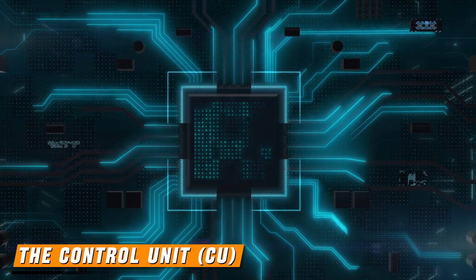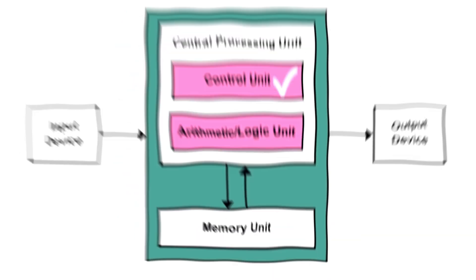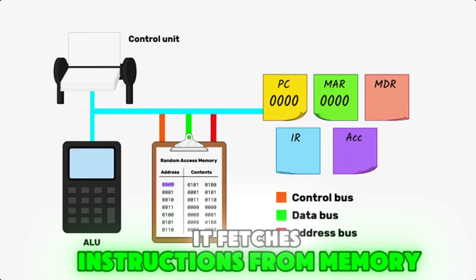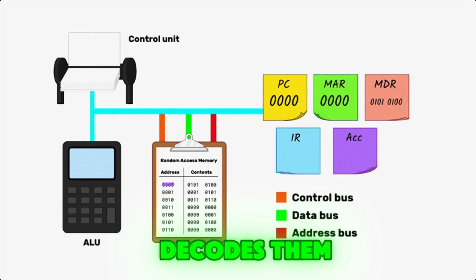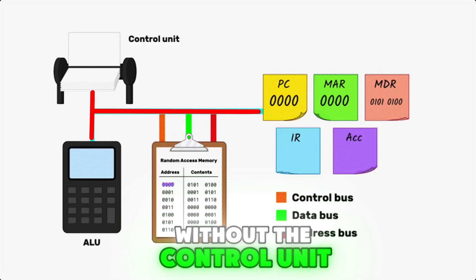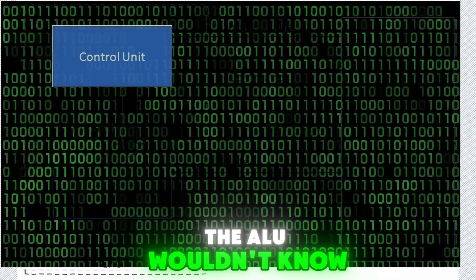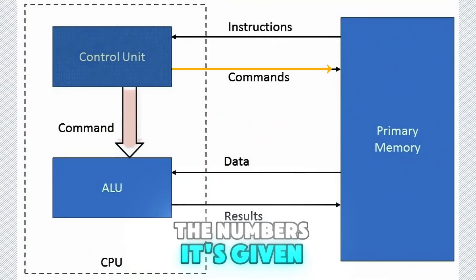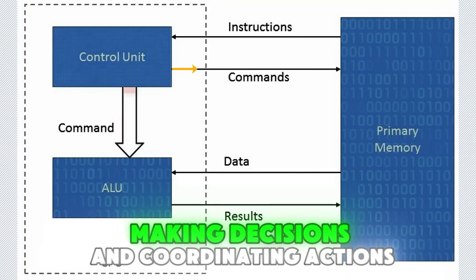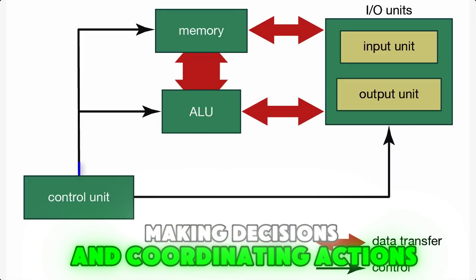The control unit, CU. The control unit acts like a traffic cop. It fetches instructions from memory, decodes them, and then directs the data to the appropriate parts of the CPU. Without the control unit, the ALU wouldn't know what to do with the numbers it's given. Think of it as the brain's prefrontal cortex, making decisions and coordinating actions.